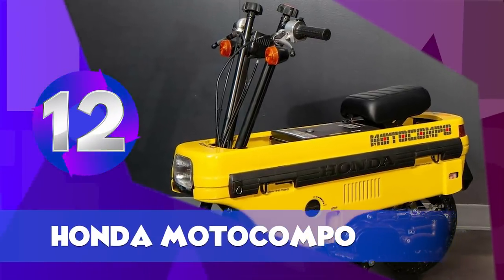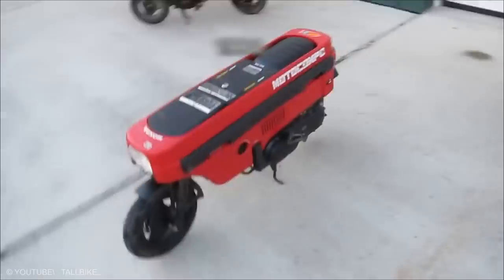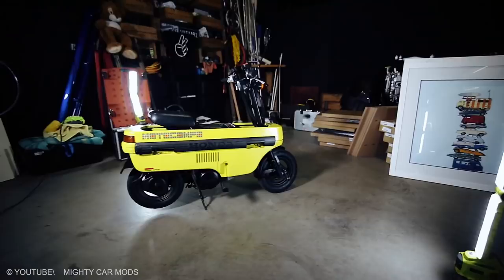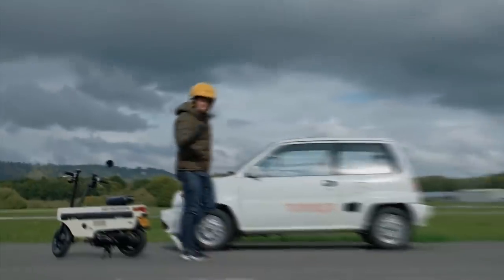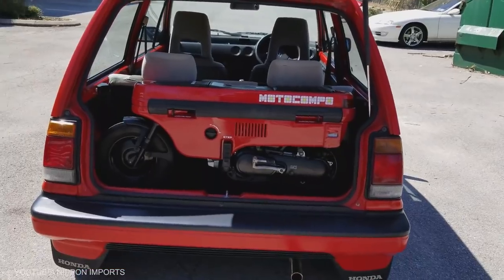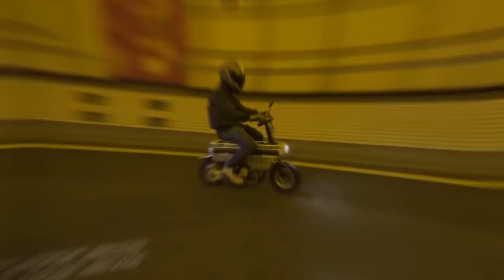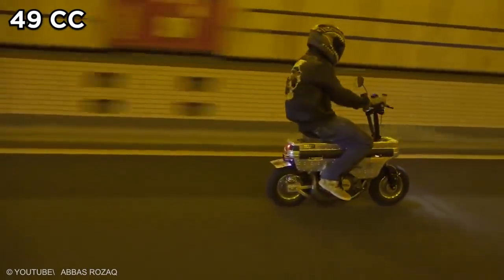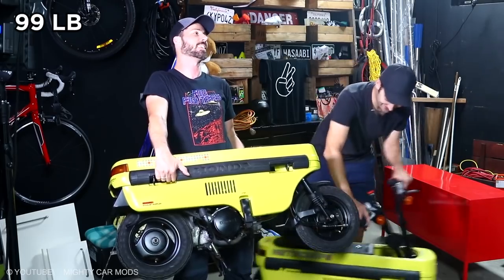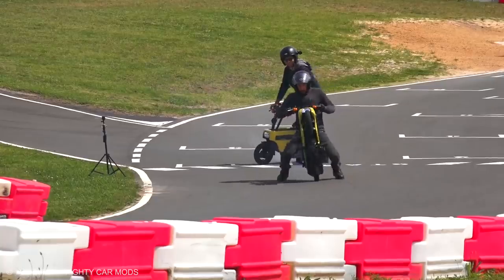Honda Motocompo. This was a folding scooter sold by Honda in the 1980s. The vehicle came in lovely colors like Shetland White, Daisy Yellow, and Caribbean Red. The Motocompo was introduced as a trunk bike — the idea being that the rider could put it in the trunk of their car and take it anywhere. The vehicle had a 49cc two-stroke engine and 2.5 horsepower, and weighed only about 99 pounds.